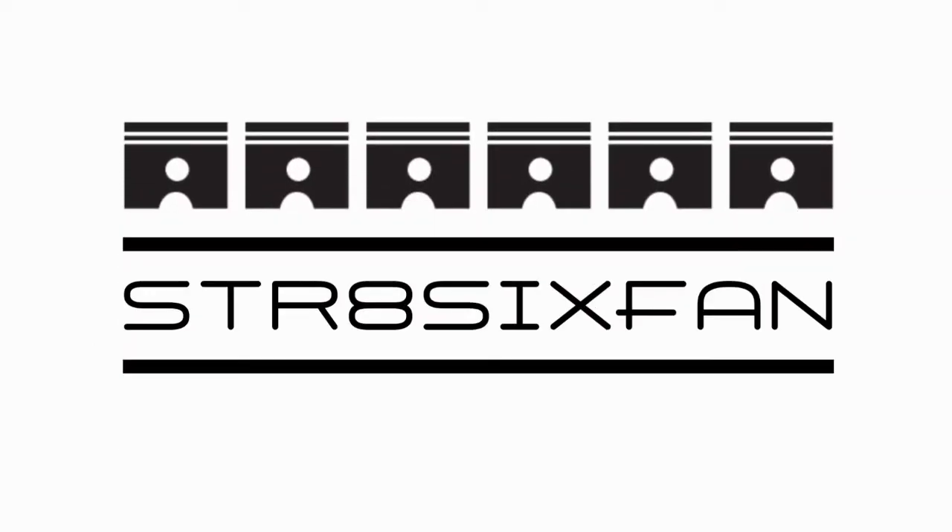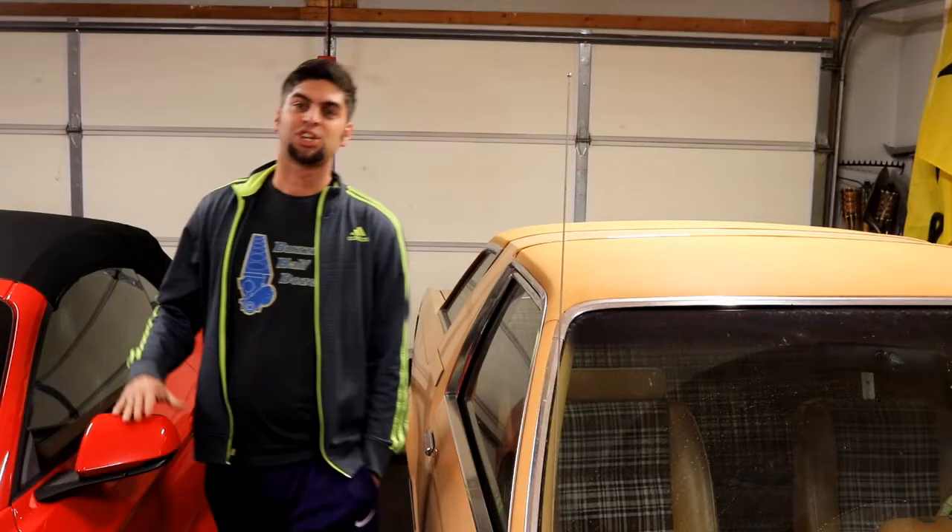This time on 5-Minute Friday we ask the question: why am I so freaking weird? Welcome to the channel, I'm Grant Tommy, this is Straight 6 Van, your home for offbeat hot rodding. Today we're going to take a look at a segment of it — let's get 5 minutes on the clock and get started.